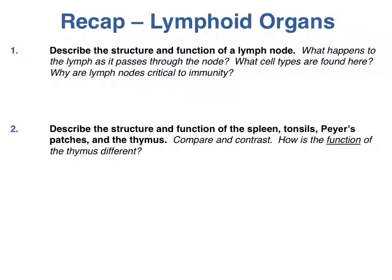After reviewing this video and studying the lymphoid organs, you should be able to answer these questions. Why not give it a try now?